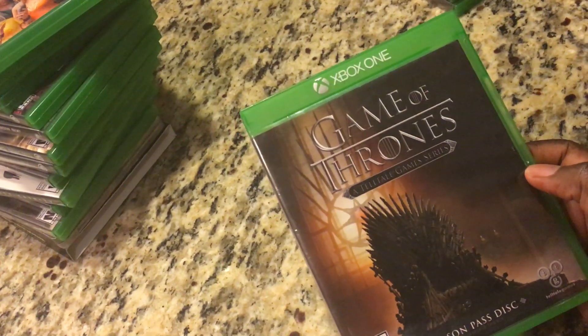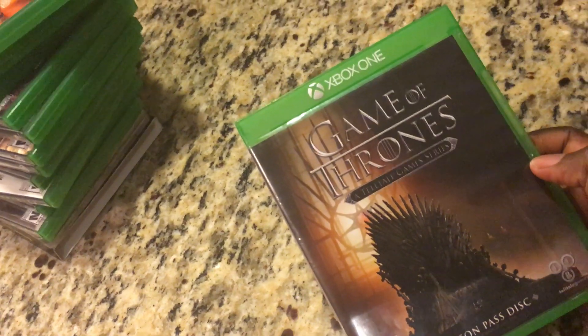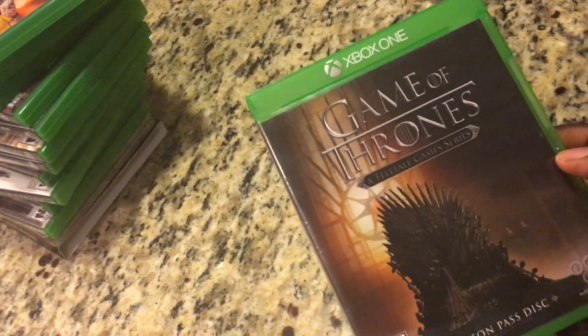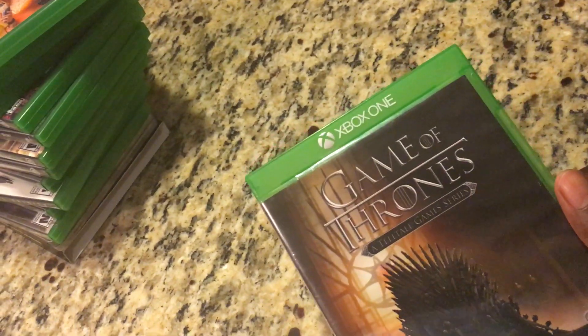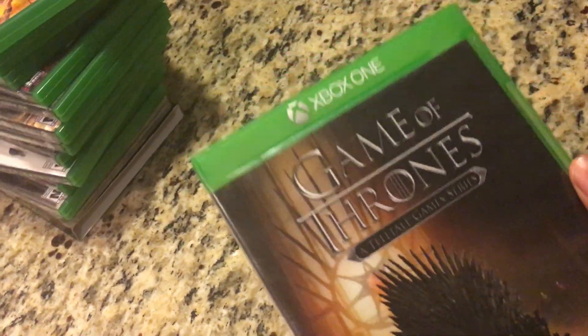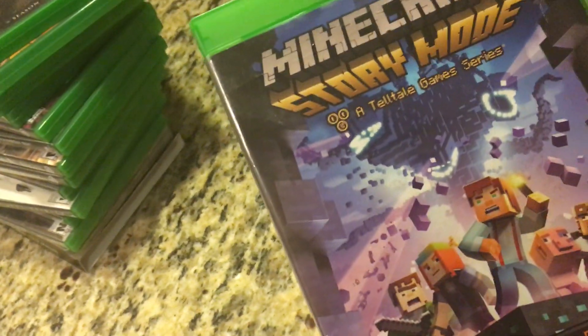Next up we have another Telltale game — Telltale's Game of Thrones. A lot of people have been talking about how the Game of Thrones Season 8 ending was so horrible. I didn't watch it and I'm not really a big fan of Game of Thrones, but Telltale games — I couldn't pass this up. This game is pretty cool; it's brutal. I can't tell you too much about it but it's a pretty awesome game.